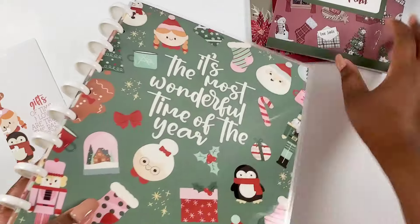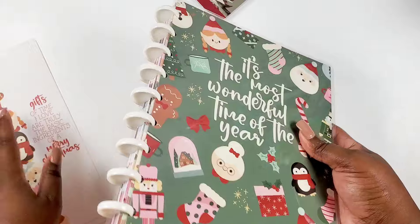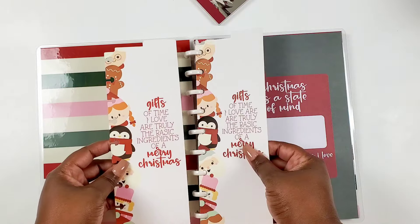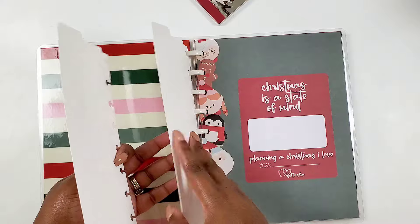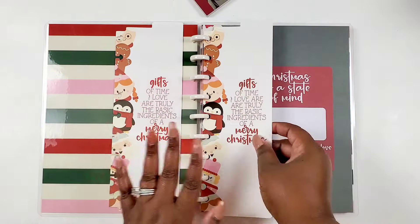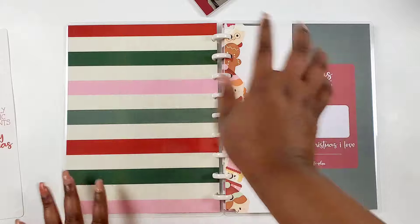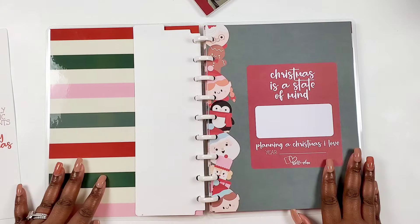This planner is on some mini plastic discs, so it's literally just for the holiday time to help you plan out Christmas. Opening it up — I got two bookmarks! It comes with two. The inside of the cover is a striped detail, which feels so Kell of A Plan — you know, stripes and florals.